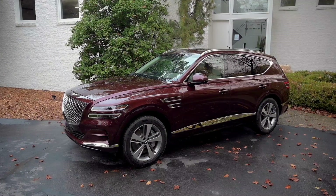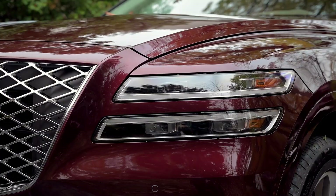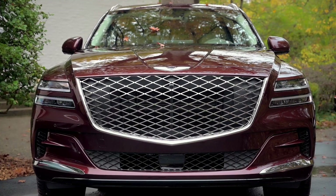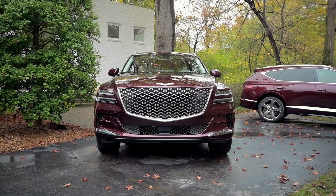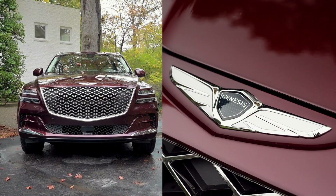Let's start with the way it looks. It's incredibly distinctive, but it's different without being weird. It starts with the quad lamp setup in front, flanking that huge trapezoidal grille that features what Genesis calls their G-matrix look. Take it all in and you'll realize that the front end mimics the Genesis winged shield logo in the shape of the grille and the headlights.